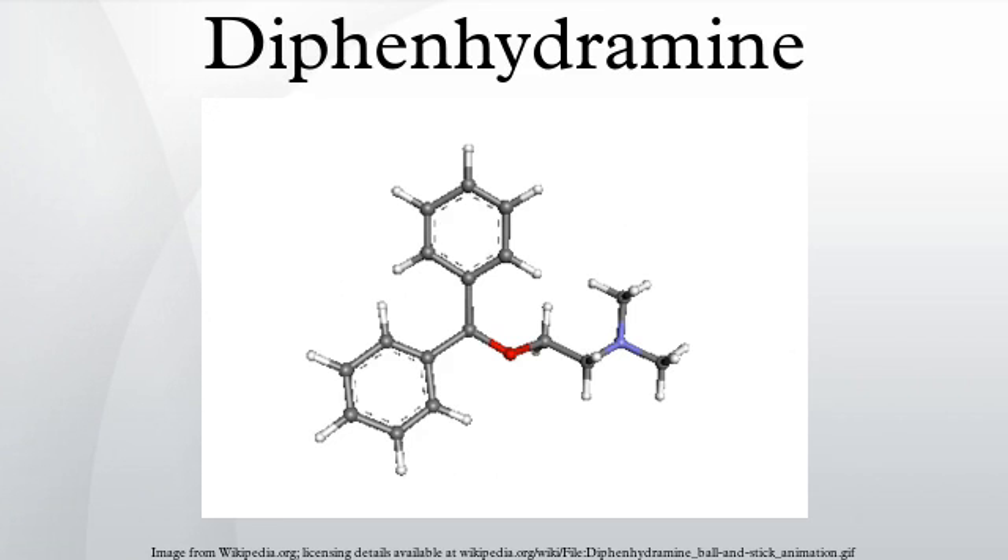Diphenhydramine is a first-generation antihistamine possessing anticholinergic, antitussive, antiemetic, and sedative properties that is mainly used to treat allergies. It is also used in the management of drug-induced Parkinsonism and other extrapyramidal symptoms. The drug has a strong hypnotic effect and is FDA-approved as a non-prescription sleep aid, especially in the form of diphenhydramine citrate. It is produced and marketed under the trade name Benadryl by McNeil PPC in the U.S., Canada, and South Africa, and is also available as a generic or store-brand medication.